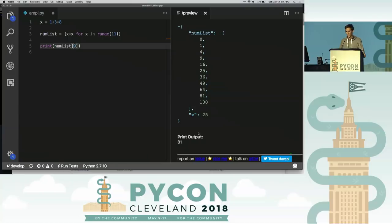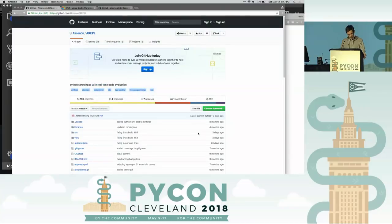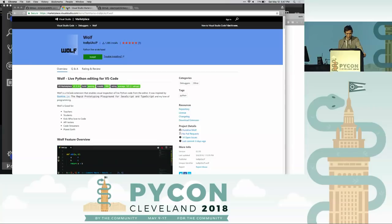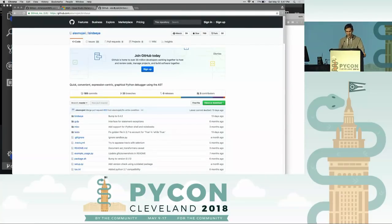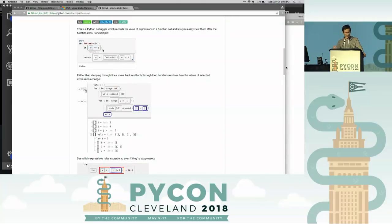So if you want to use ARAPL, you can just Google it. It's free and open source. I'm also going to give a shout-out to two other great extensions: Wolf, which is similar to ARAPL but displays values inline — it looks slightly cooler — and Birdseye, which is like ARAPL but not real-time, and has a great variable display and will actually work in your production app. You just add a decorator on your function. ARAPL is available for VS Code and as a standalone Electron app.